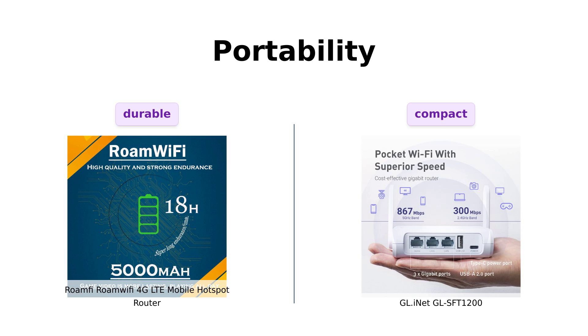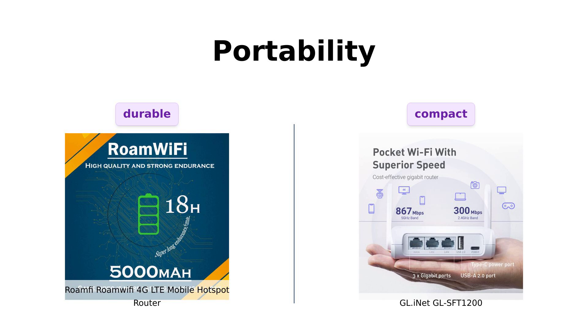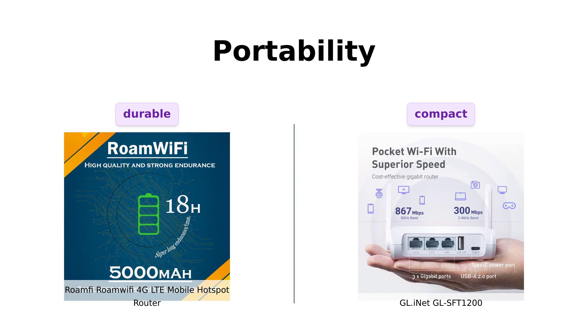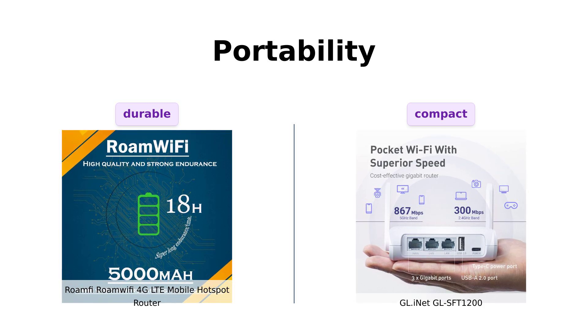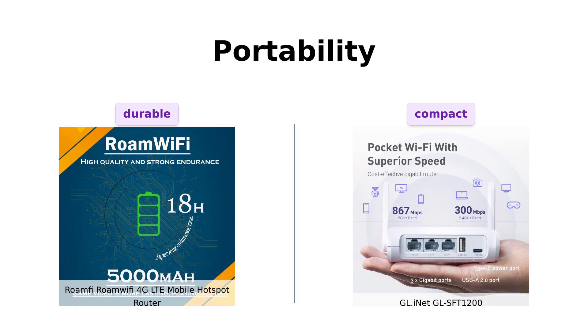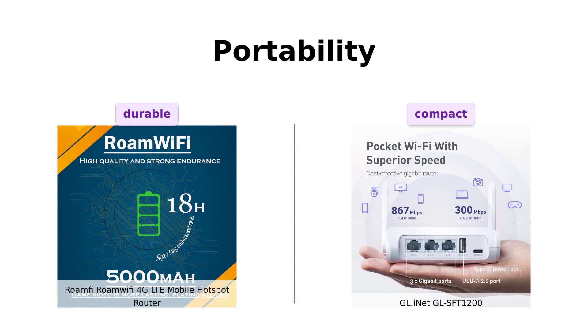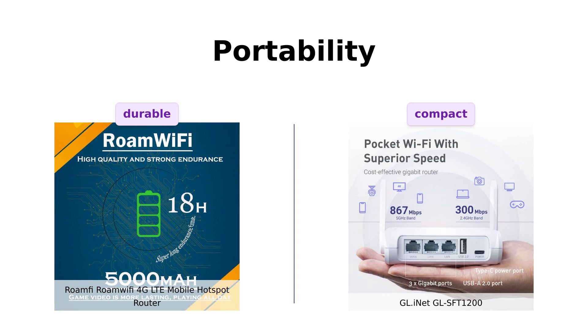Next, let's look at portability. The RoamFi router features a 5,000 mAh battery that lasts up to 18 hours, but its larger size and weight might make it less convenient to carry around. On the flip side, the GL iNet router is lightweight at 145 grams and compact, making it a great companion for travelers. Reviewers have highlighted its portability and convenience.